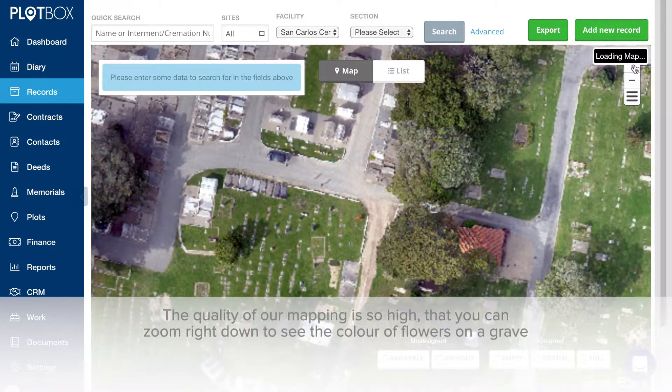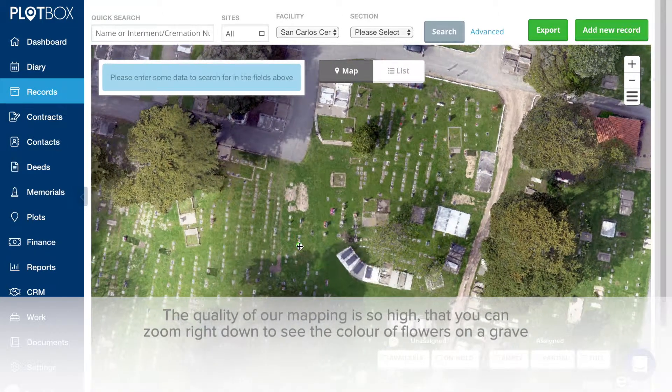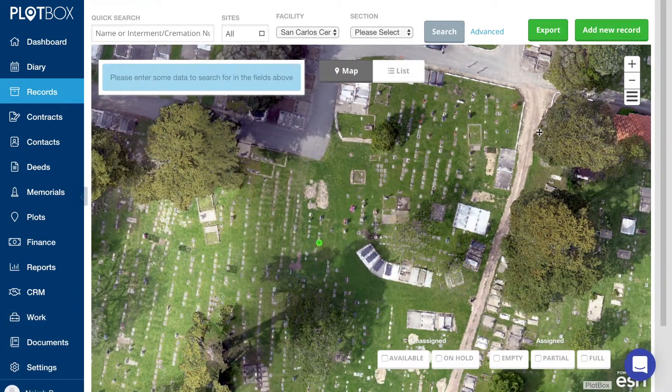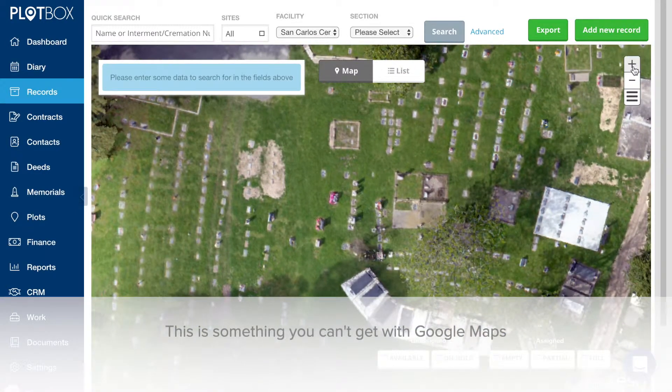The quality of our mapping is so high that you can zoom right down to see the color of flowers on a grave. This is something you can't get with Google Maps.